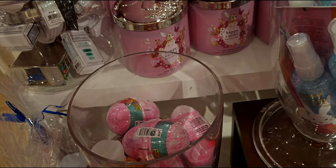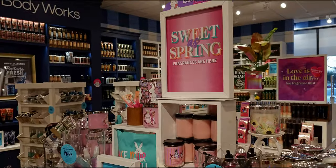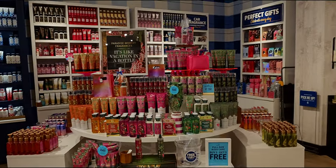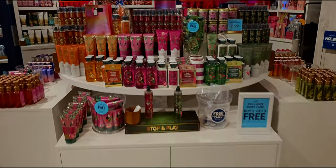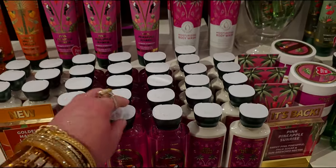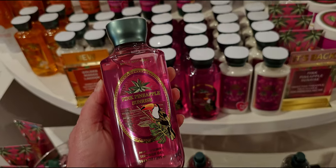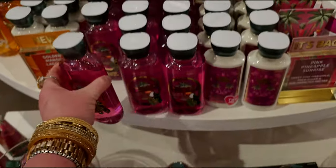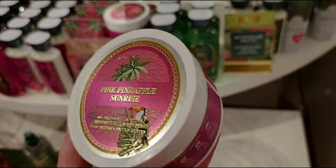Some more Easter bath fizzies and lip glossies up there. An overall view of this table — I love the color palette of this whole collection. Over here there's more — I would say like 70–80–90% of this was $5.95 online today. Pink Pineapple Sunrise — I love this one. There we have it. The normal retail price is $13.50.